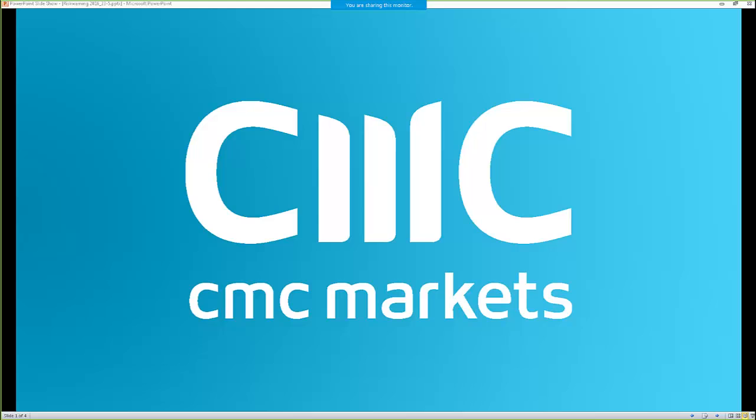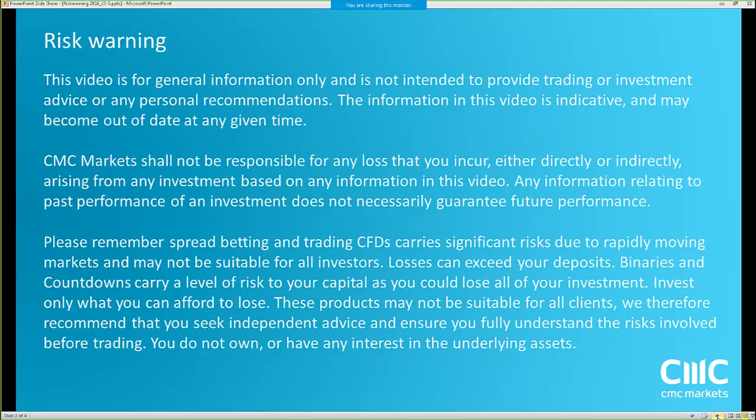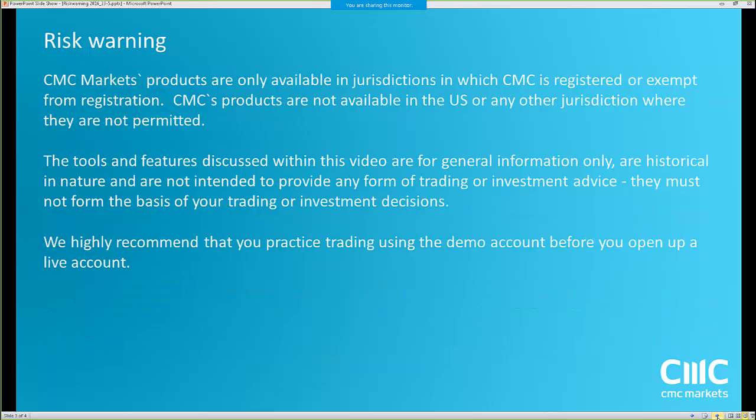Welcome to the CMC Markets weekly charting analysis. My name is Jasper Lawler, your host for today. The webinar is scheduled to last about 30 minutes, sometimes we'll go over a bit. Feel free to ask a question or make a comment any time — always more fun if it's interactive. We're just getting through the risk warnings on the screen here, which I advise you to take heed of.